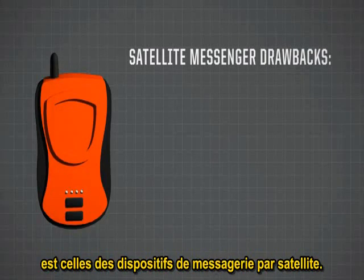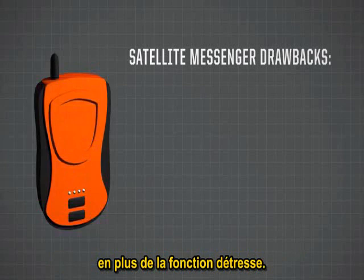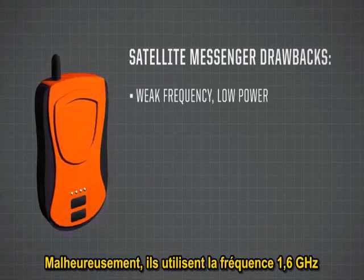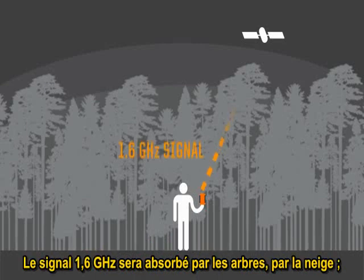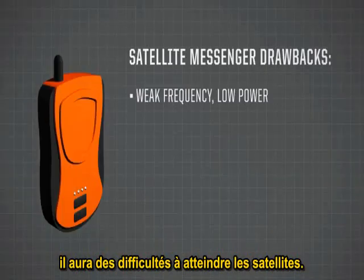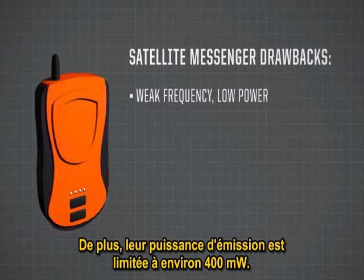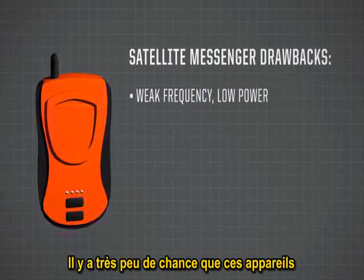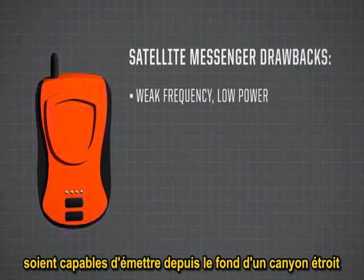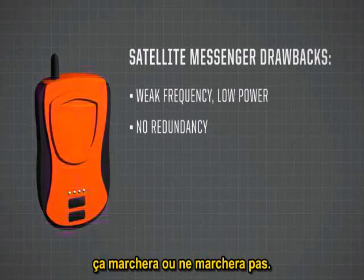The final category are satellite messengers — subscription-based tracking and messaging devices that also have a 911 function. Unfortunately, they use the 1.6 GHz frequency, the same frequency used by GPS systems, and they have the same problem: 1.6 GHz will be absorbed by trees and snow. Because these are approved to the same standard as a garage door opener — FCC Part 15 — their power is limited to roughly 400 milliwatts. So you're talking about a low-power transmitter with a frequency problem. There is a very significant chance these devices will not be able to transmit out of a slot canyon or from under a heavy tree canopy covered with snow. There is also no redundancy built into their system — this device either works or it doesn't.